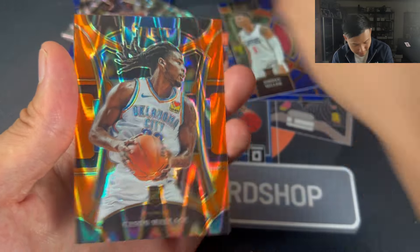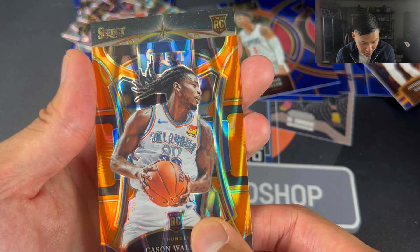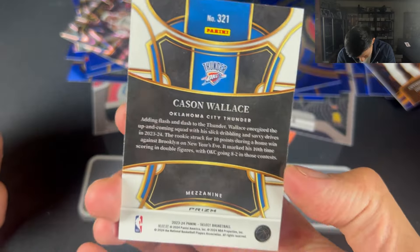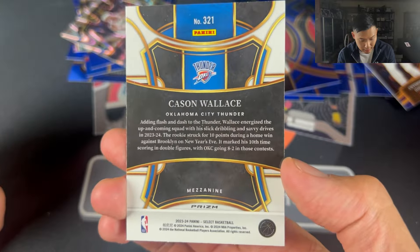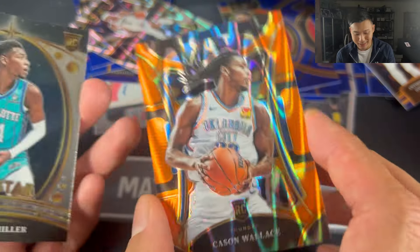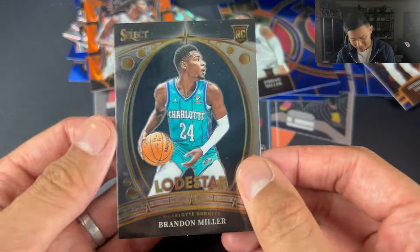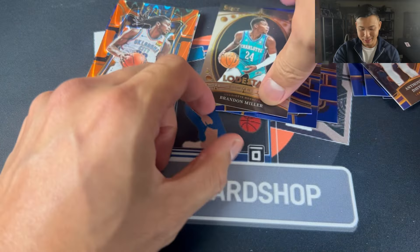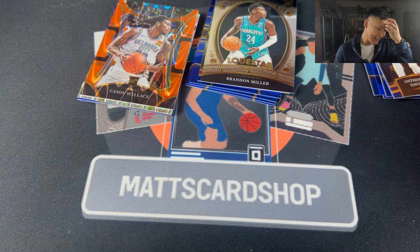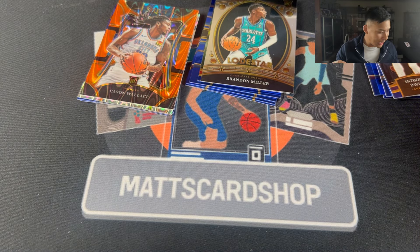Brandon Miller — I saw it at the back. Mezzanine of Kason Wallace. They've done very well in their drafting honestly. The one mistake they probably made over the last few years is not drafting Alperen Şengün and trading that pick away to Houston. But as a Houston fan I'm very happy with Alperen Şengün.